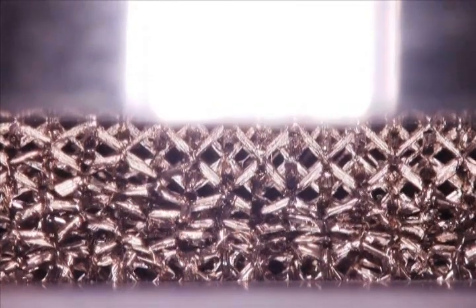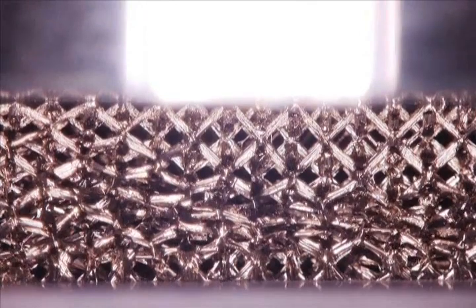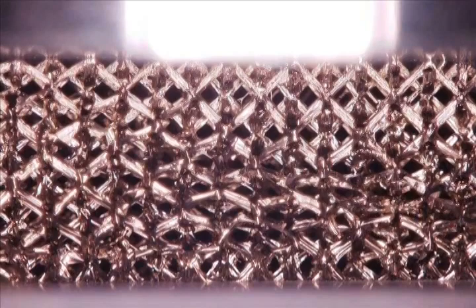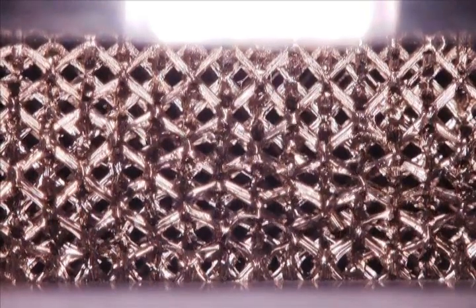This sample is 5.1 millimeters tall and consists of a network of hollow tubes, each with a diameter of about 150 microns and wall thicknesses of 500 nanometers.